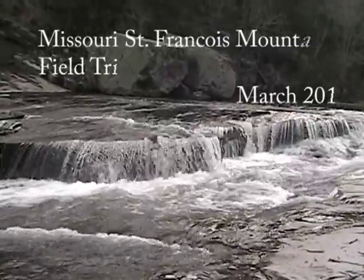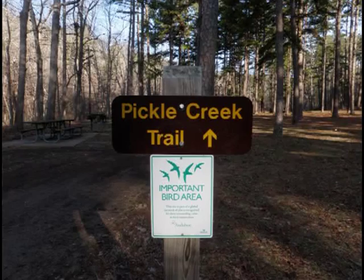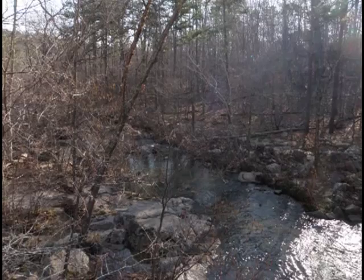This is a video log of our field trip to the St. Francis Mountains in Missouri during March 2011. The first stop was Pickle Creek Trail in Hawn State Park.